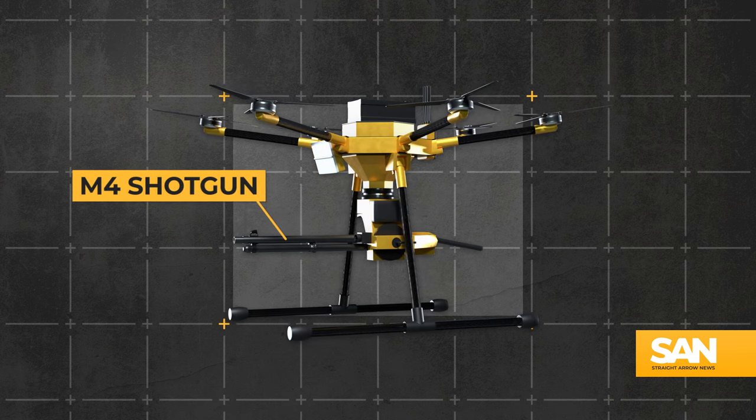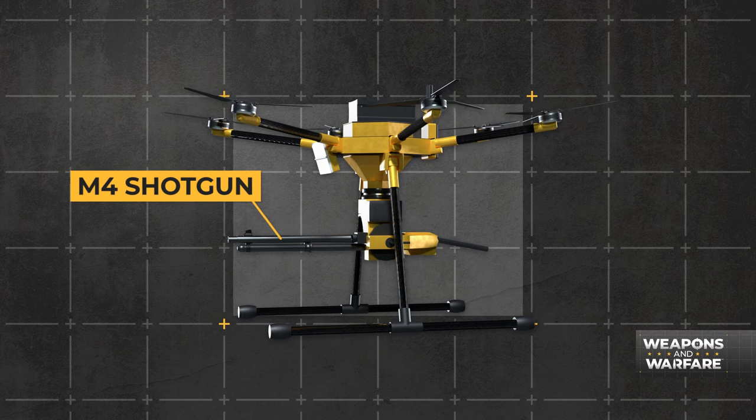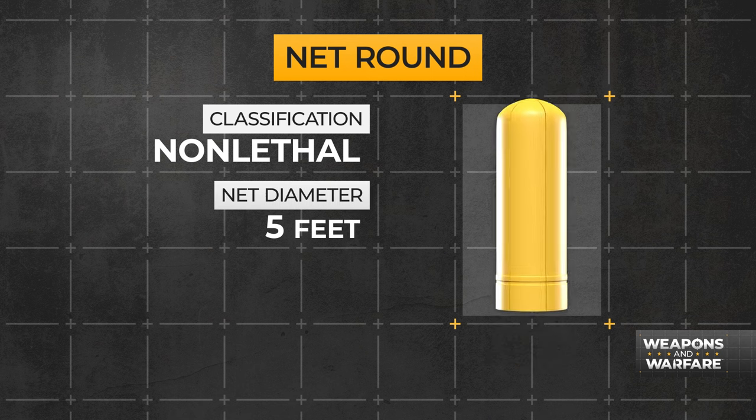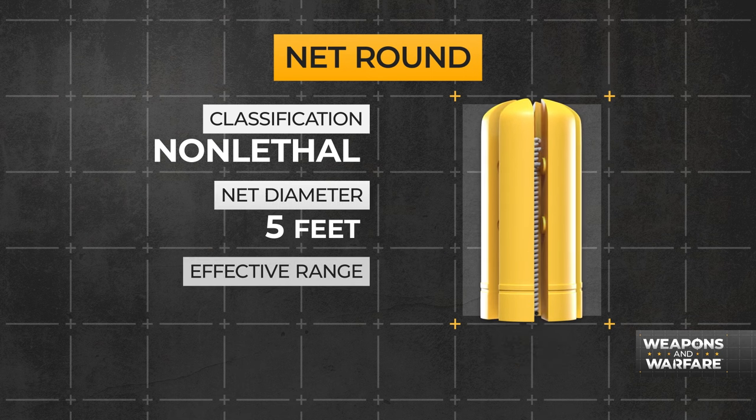The Paladin's pilot has a distinct advantage over stubborn intruders. It fires a net round that's very safe, and employed in the air, it only has an effective range of about 20 meters. The system isn't just going to go out and shoot down a drone and let it fall wherever.